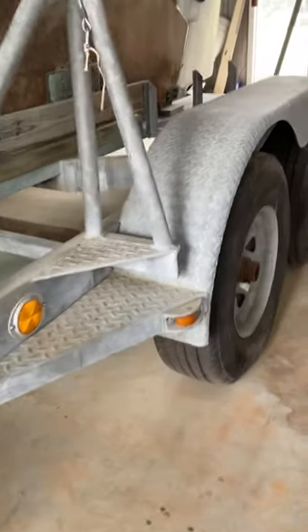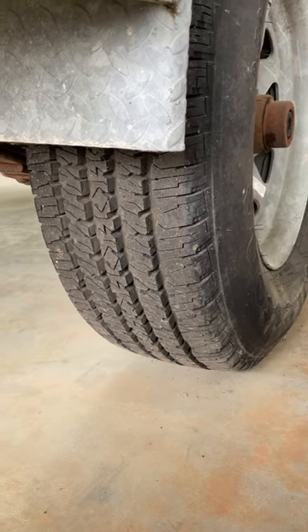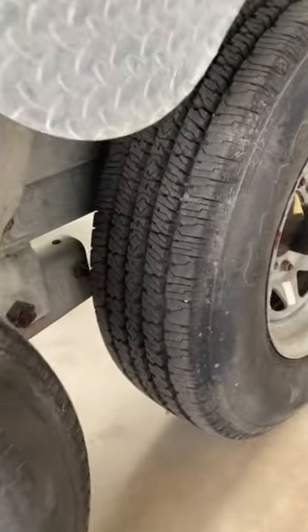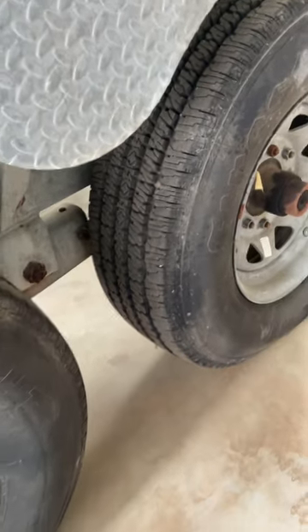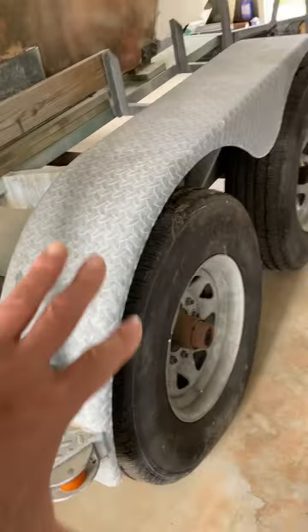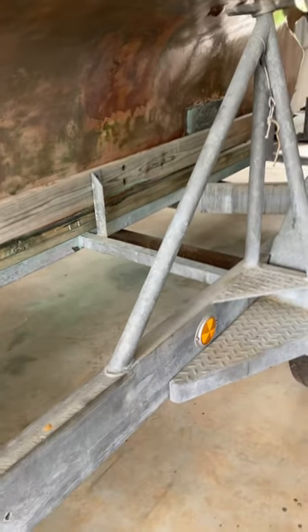The tire is pretty much new in terms of its condition. Before this is moved the week of April 11th, everything will be repacked and serviced.